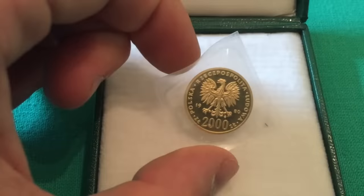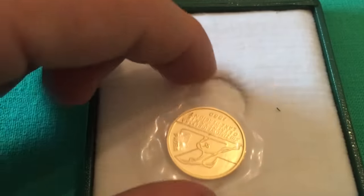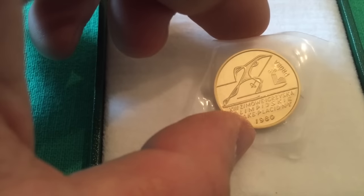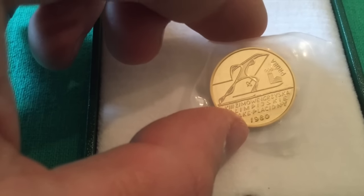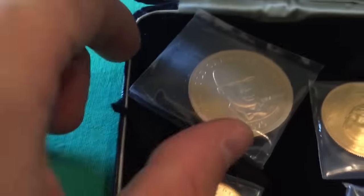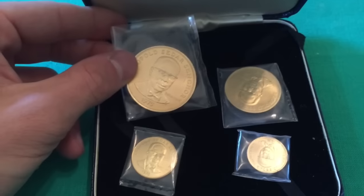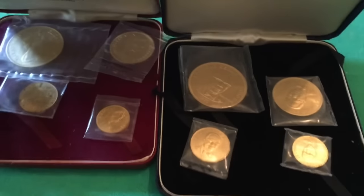We've got another gold coin from Poland: 2,000 zlotys from 1980, an Olympic commemorative. Look at that — for you skiing enthusiasts. Very cool, modern artistic style. And another British-minted set, these are from Senegal in Africa — a really nice set of four coins, very similar to the Isle of Man set.